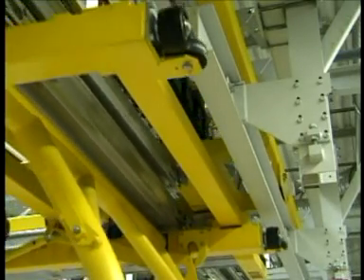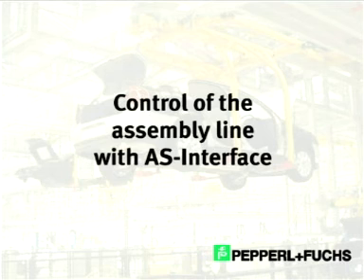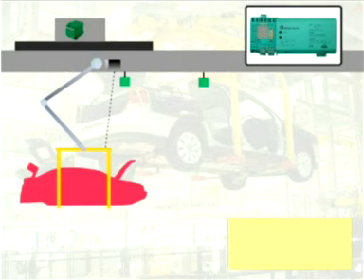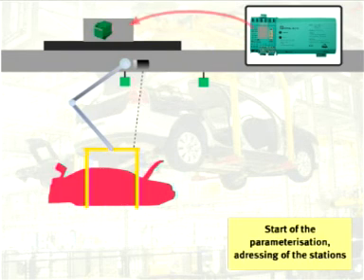Sliding contacts transmit all signals between the ASI modules on the monorail carriers and the fixed position ASI masters. As a result, the integrated ASI modules are constantly assigned to new ASI masters. The ASI modules are reassigned in single carrier segments, meaning only one overhead carrier at a time is electrically connected to the master, performing automatic re-addressing. A trigger sensor detects the arrival of the overhead conveyor, and next the ASI master re-addresses the ASI nodes.